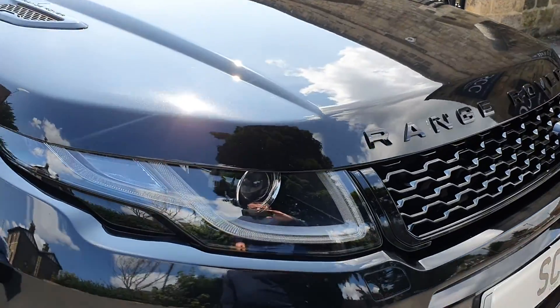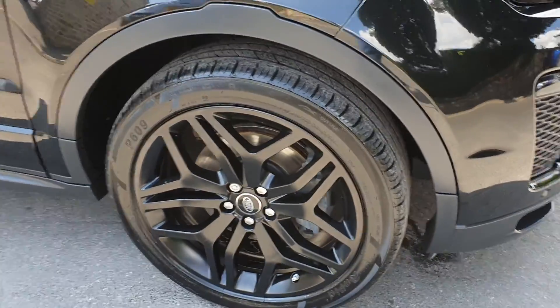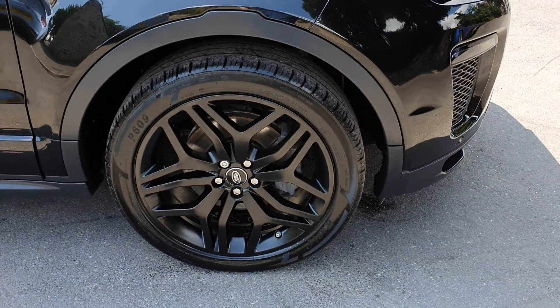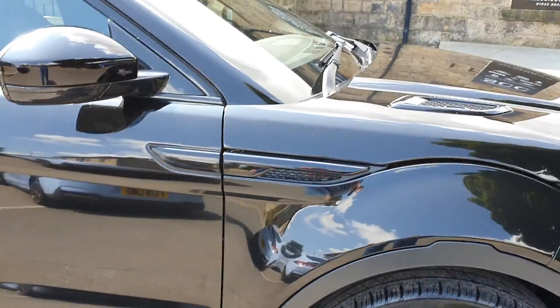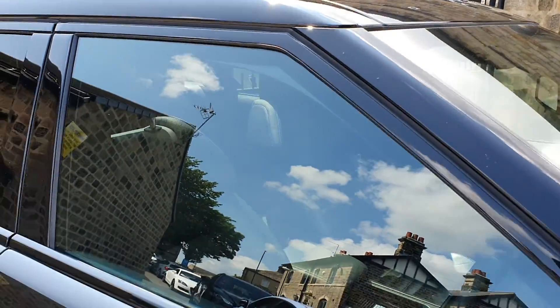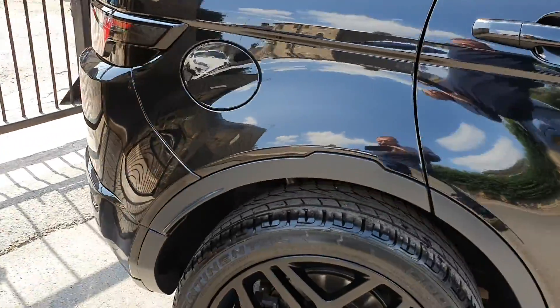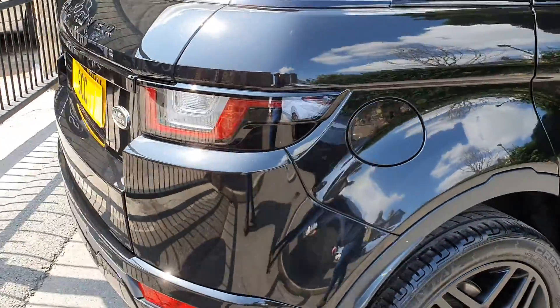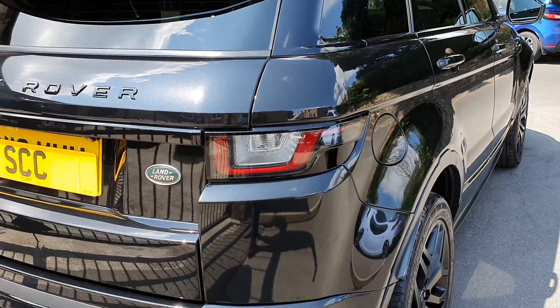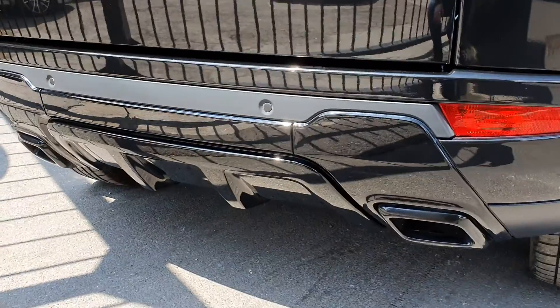LED signature lighting, 20-inch gloss black alloy wheels with plenty of tread on the tires — very nice and clean. You've got the panoramic glass roof, factory privacy glass, a full set of mats, reverse camera, and LED rear lighting.